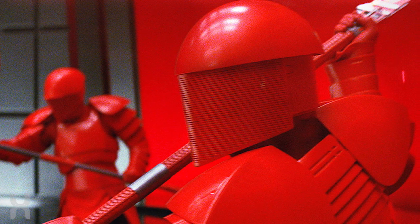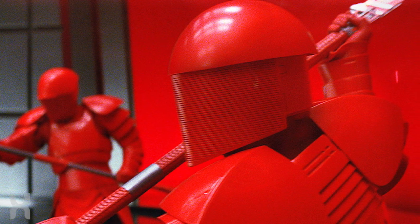Let me know what you guys think of the Supremacy in the comment section down below — does it live up to your expectations, or were you hoping for something more?